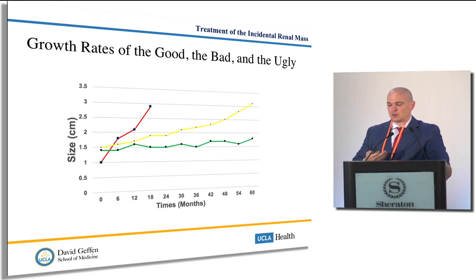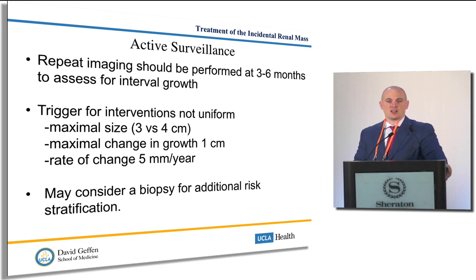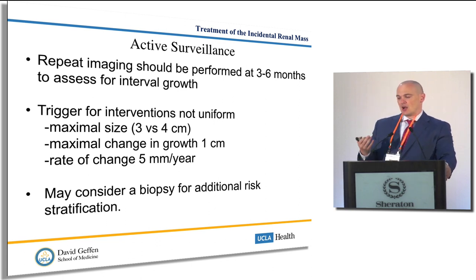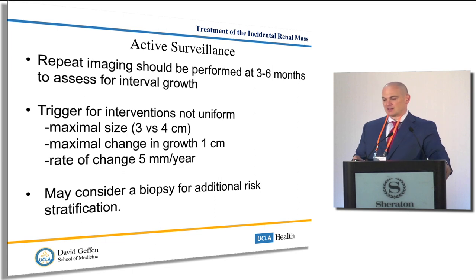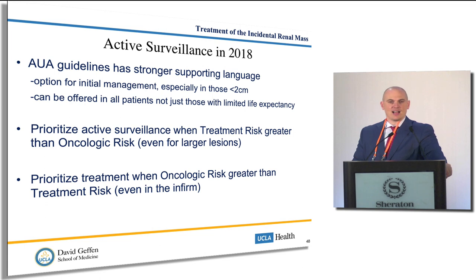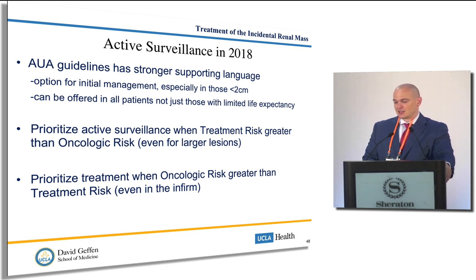Active surveillance requires close surveillance — you can't ignore it. You need to watch with frequent imaging. The trigger for intervention is unclear: some use a size threshold, others use a rate of change or maximal rate of growth. Biopsy could be employed for additional risk stratification. The AUA guidelines now support active surveillance as an option for anyone — not just sick, unhealthy persons — with a small renal mass. If the treatment risk really outweighs the oncologic risk, even for larger tumors you could consider active surveillance. Conversely, if the oncologic risk is greater than the treatment risk, regardless of age or comorbidities, you would consider intervention.